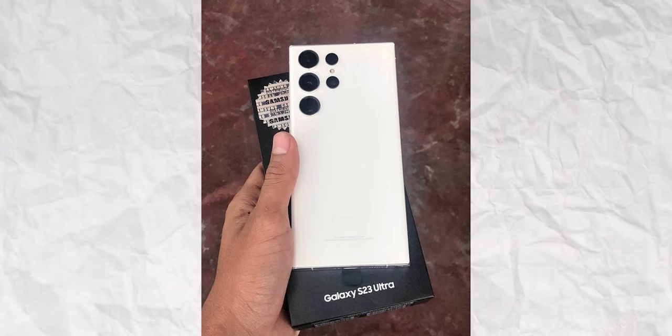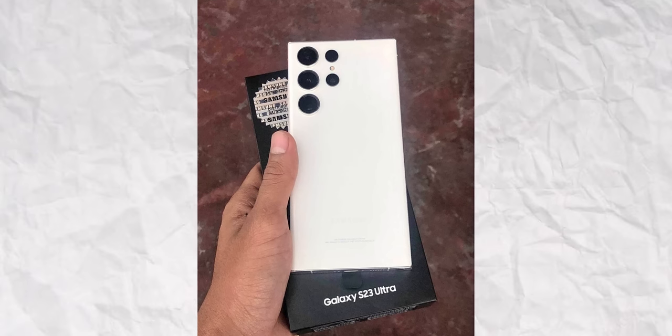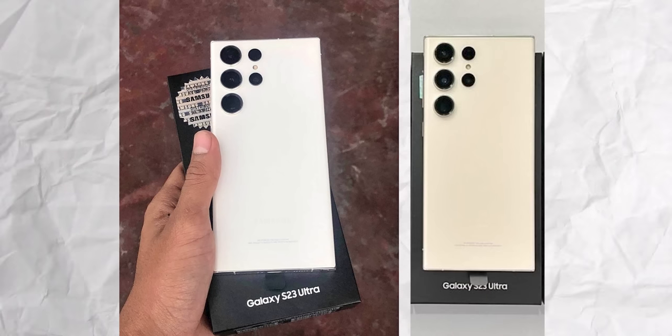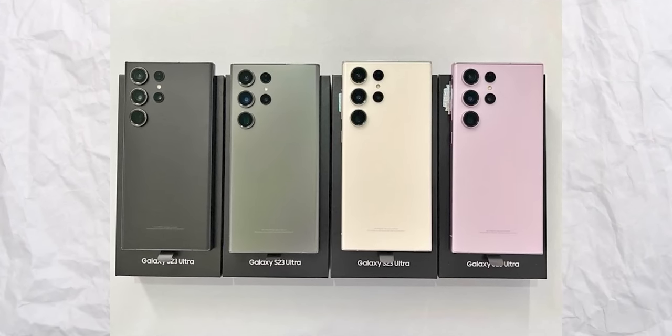We also have hands-on images of the cream colored variant of the S23 Ultra. I wonder if this is actually the cream color or the cotton flower because of the lighting. Cream was one of the rumored color options but it's not one of the four official colors.